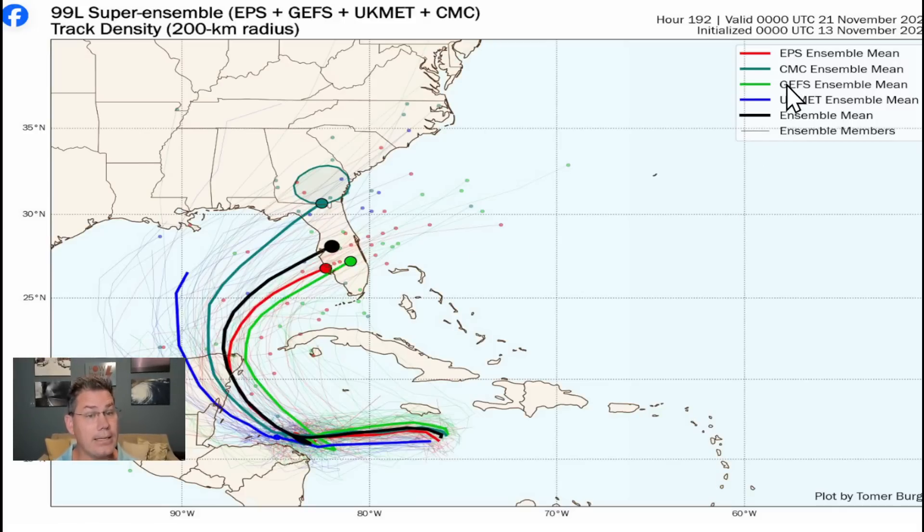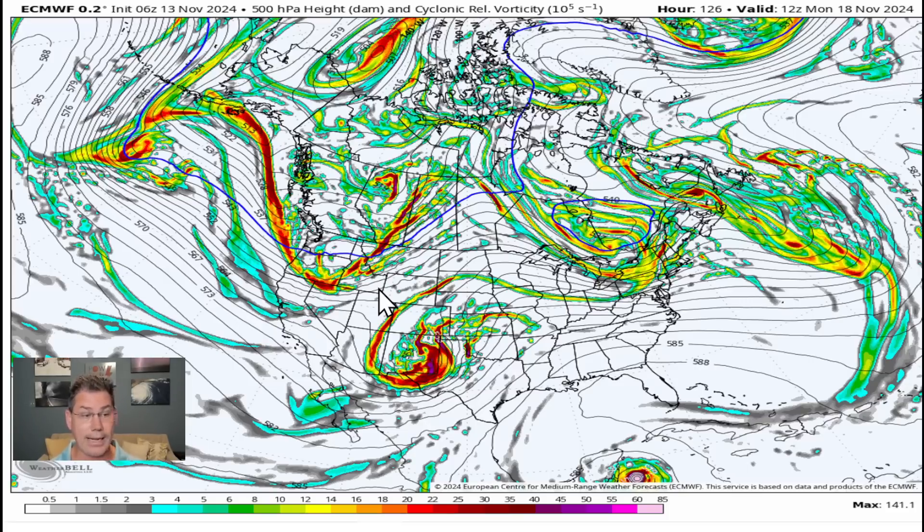Here are the main global ensemble guidances. The UK Met is least bullish because it takes the track over most of the Yucatan land, then comes back out with more time over open Gulf waters but more shear. The Canadian is a little less. The European and GFS are most bullish because Sarah spends less time over land, barely clips the Yucatan, spending less time in the Gulf and making it a stronger system heading into Florida — likely central, possibly south Florida.